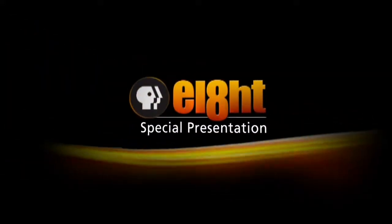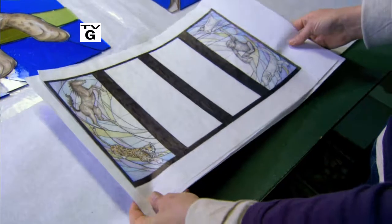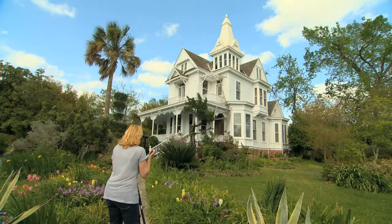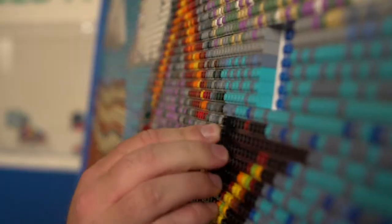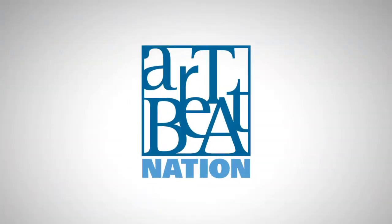And now, an 8th special presentation. This time on Artbeat Nation. Gothic stained glass breaks into the 21st century. I take those same techniques and I just use them in a way that I find interesting. We see the world in 360 degrees. A little planet is a way to view one location where everything is focused on that one location. Take a sip of a new brew from an age-old recipe. You can come up with a creation that's unique to your brewery. Meet a local LEGO artist. I enjoy making square things into round things. It's all ahead on this edition of Artbeat Nation.